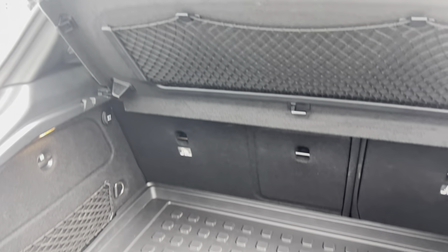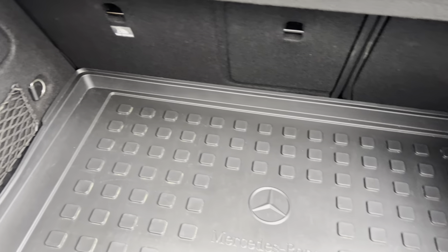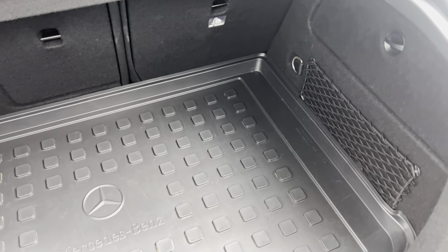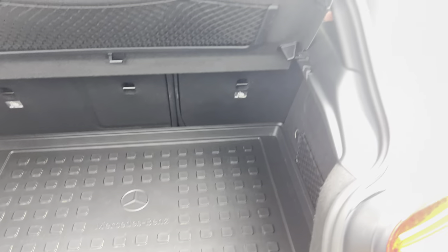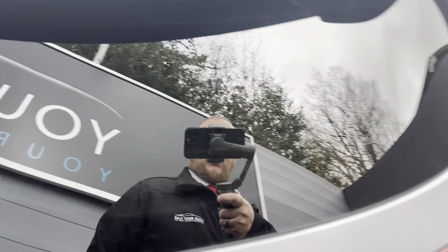Going into the boot, you've got the rubber-lined Mercedes-Benz mat, just to protect your carpet. And on both sides you have netting for storage as well, which is absolutely brilliant. And the parcel shelf, which I really like.